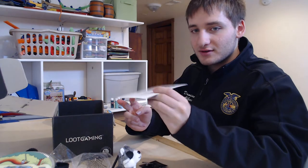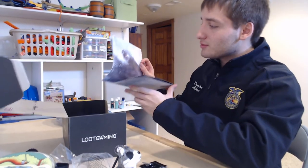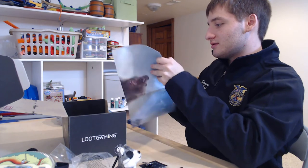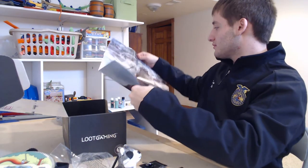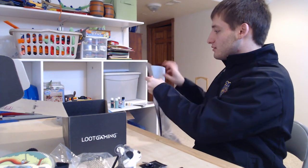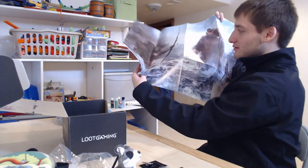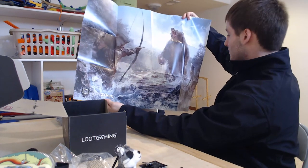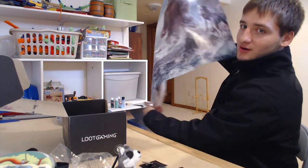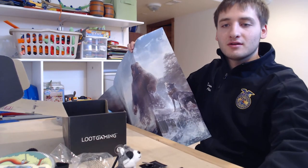There's a little card thanking us for getting loot crates, and the normal poster. This one opens a little weird. I have no idea what this is from — they're just hunting some bear. It says Breath of the Wild on the back, but that is not from Breath of the Wild.